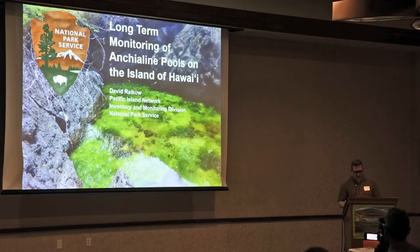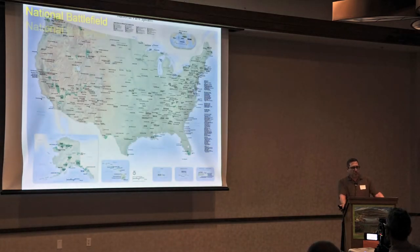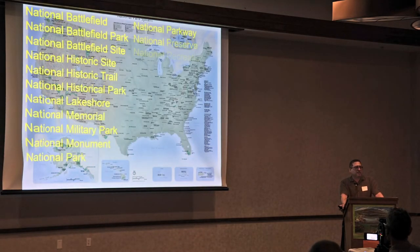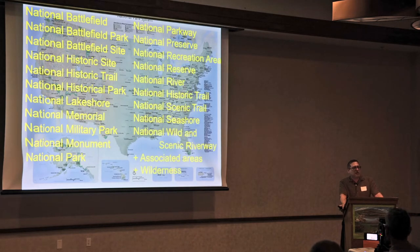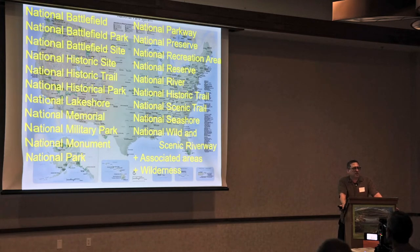The National Park Service administers the National Park System, which consists of over 400 National Park units of various destinations and importantly sizes. In the 1990s it was recognized that the natural resources in the various units were not getting the attention they deserve. For example, a National Park unit established to preserve cultural resources can frequently also harbor rare ecosystems and species.